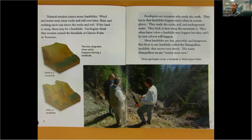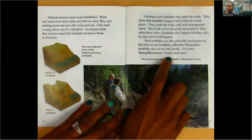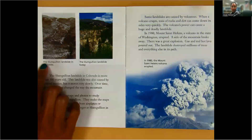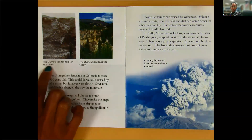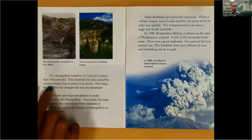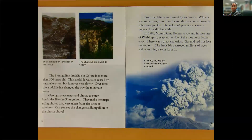Most landslides are fast, powerful, and dangerous. But there is one landslide called the Slumgolion landslide that moves very slowly. The name Slumgolion means watery meat stew. The Slumgolion landslide in Colorado is more than 300 years old. This landslide was also caused by natural erosion, but it moves very slowly. Over time, the landslide has changed the way the mountain looks.